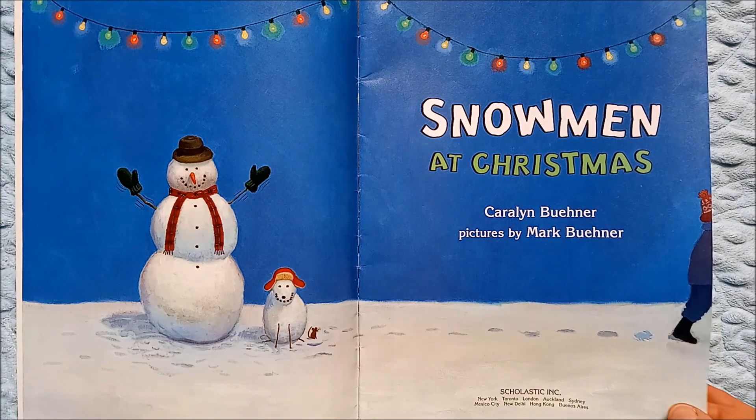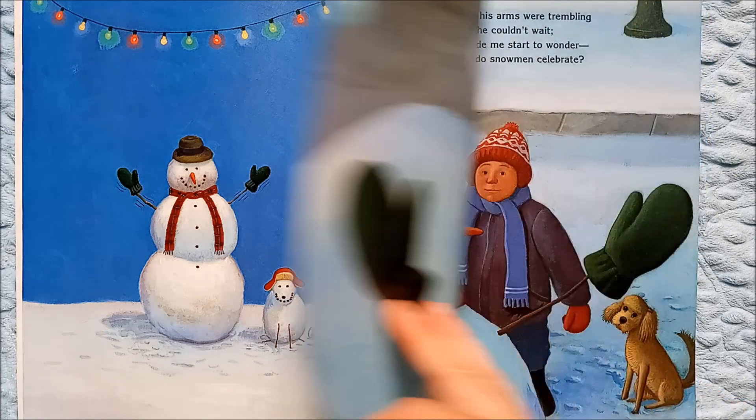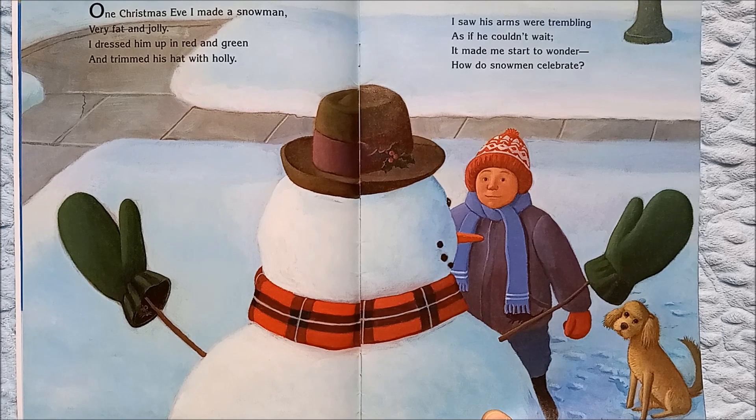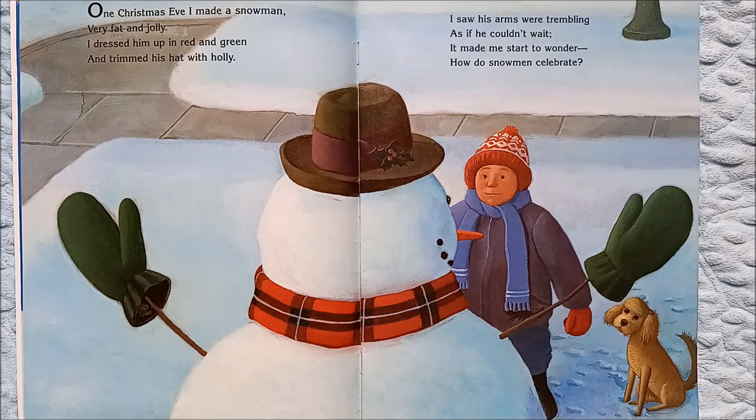Do you like to go outside and make snowmen when it snows? My family does — they love to go outside and try to make snowmen and sled ride. It's fun to play in the snow.